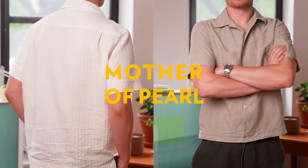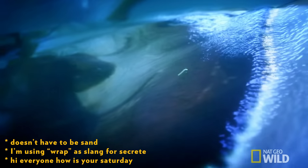Mother of pearl is exactly what it sounds like — that is inside of an oyster. An oyster wraps it around sand and makes a pearl.